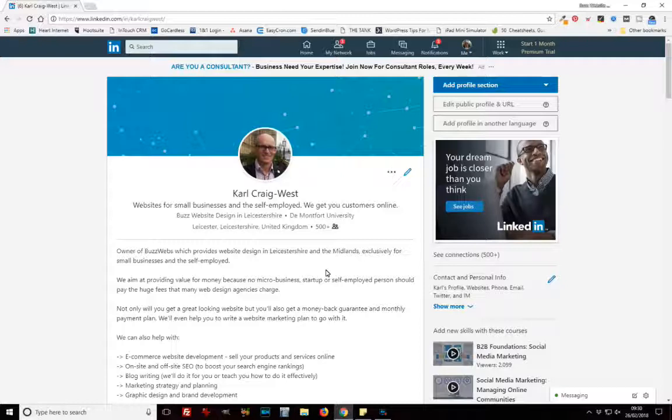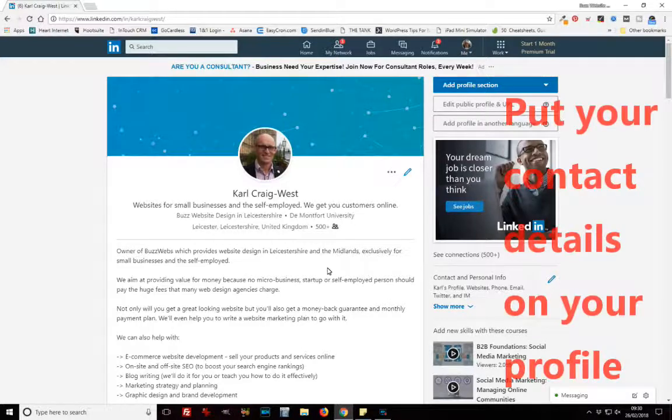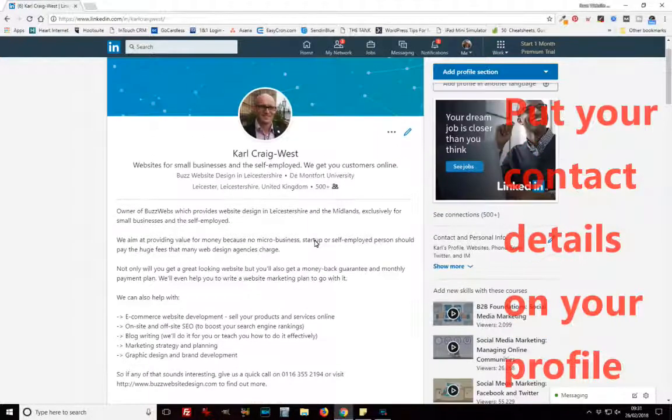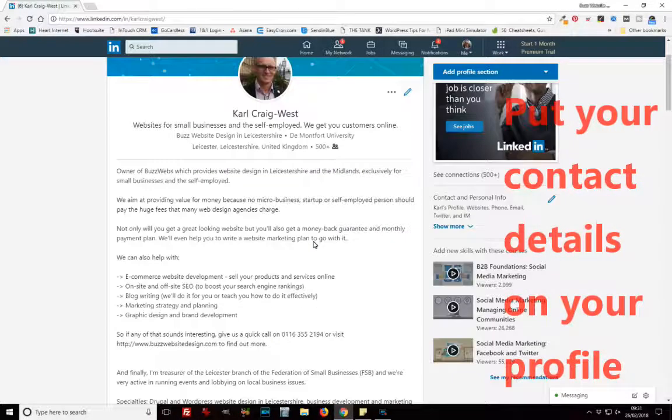The next one is a biggie, and it comes back to much of my marketing talks — it's all about contact details. Give people the opportunity to get in touch with you easily. I've seen LinkedIn profiles where there are — I repeat — no contact details available other than sending someone a message through LinkedIn. I see my LinkedIn profile as a mini website. Would you not put your contact details on your website? Of course you would — you'd make it easy for people to get in touch. So why wouldn't you do that on your LinkedIn profile?